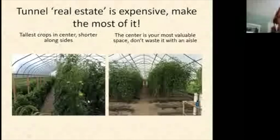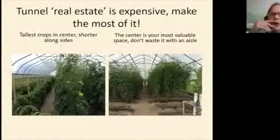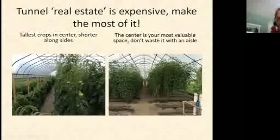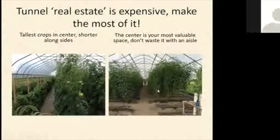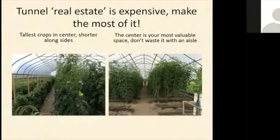Power fans become especially important if you're growing in fall, spring, or winter when you don't want the sides rolled up but still need ventilation. For a summer-only tunnel with a power fan right over a large doorway, the fan will just suck air straight from the door without pulling it across the tunnel — so you can leave it off in summer and save electricity, then use it when the sides are rolled down.